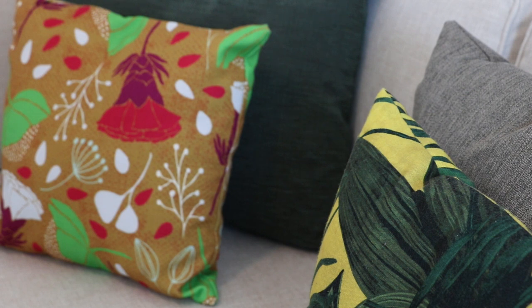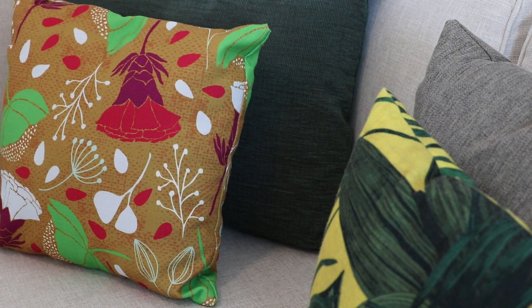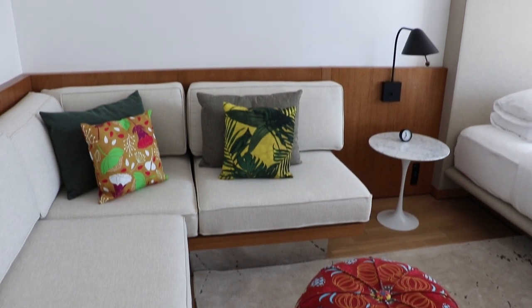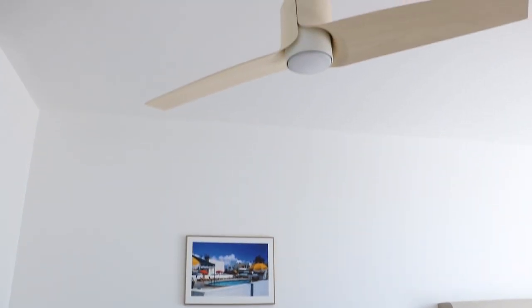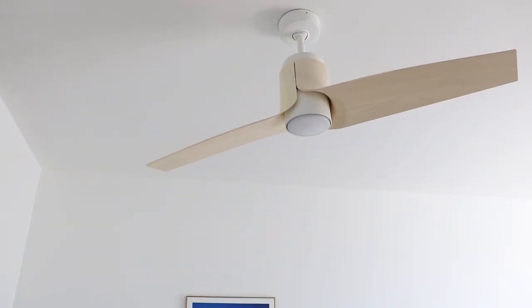You put so much effort into decorating the space with couches and chairs, rugs on the floor, paint on the walls — why not give the same love and attention to the ceiling with a beautiful ceiling fan.